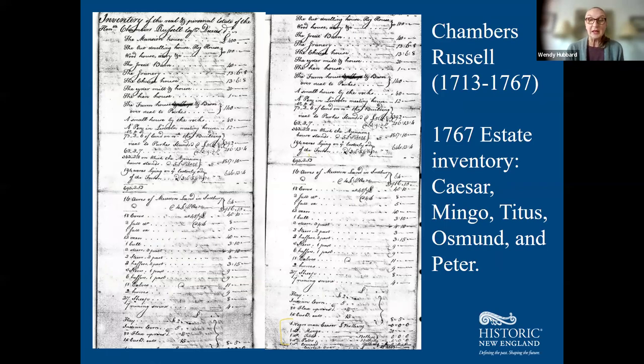What you're looking at is an inventory page from 1767 of Chambers Russell, one of the owners. We have the names of some of the people he owned: Peter, Mingo, Osmond, Titus, Caesar. We know there were other enslaved people on this estate and children born into slavery here, including at least one known episode of family separation where a child was separated from his family and given or sold elsewhere.